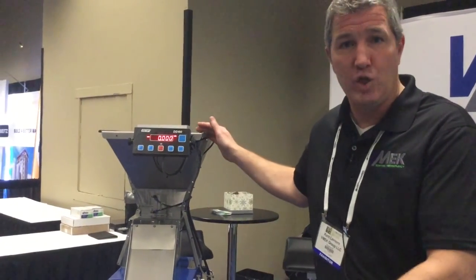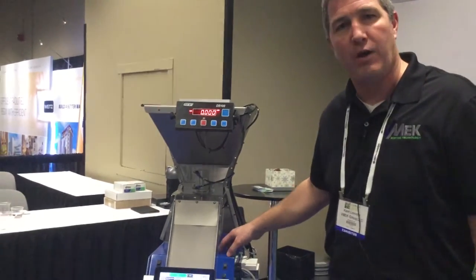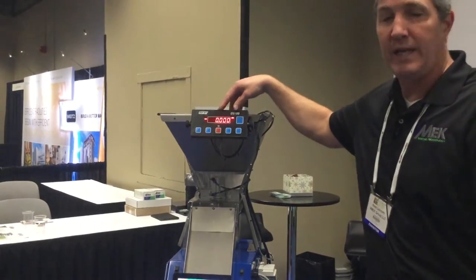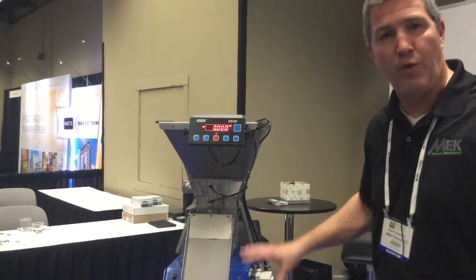This year we're introducing our new count per pound solution. It's based off of our existing Abacus high-speed counter with an integrated legal-for-trade scale and other automation.